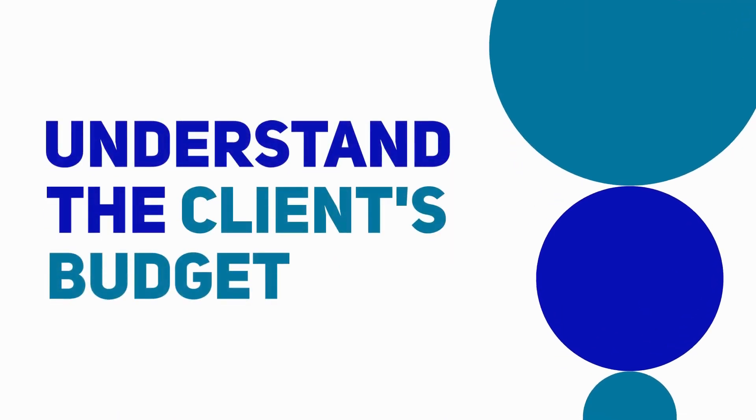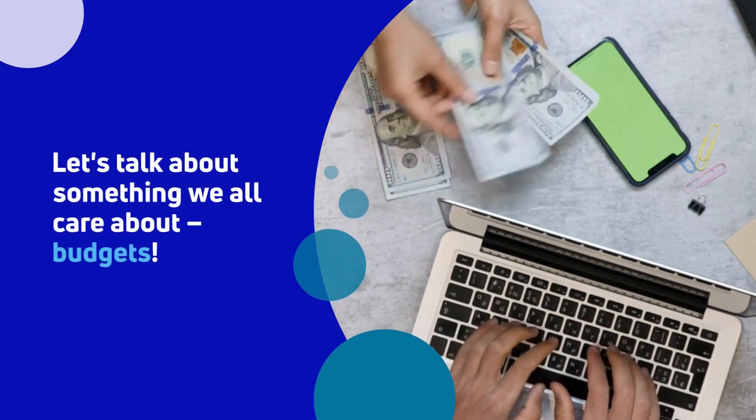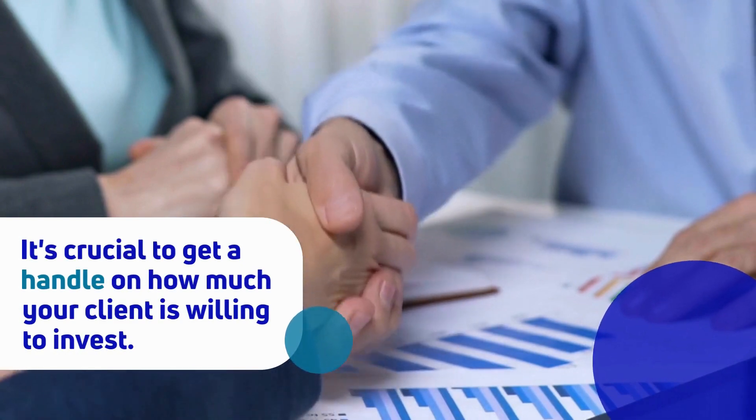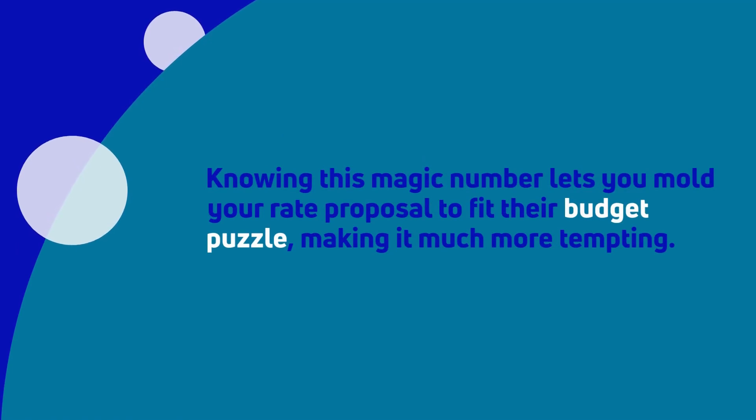Second tip: understand the client's budget. It's crucial to get a handle on how much your client is willing to invest. Knowing this magic number lets you mold your rate proposal to fit their budget, making it much more tempting.